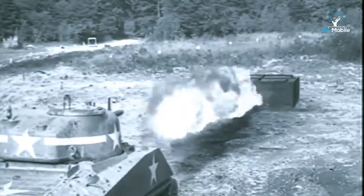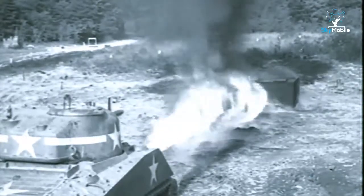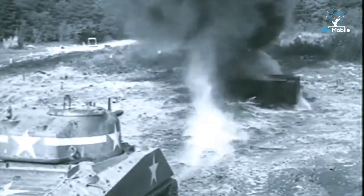Tank-mounted flamethrowers were an invaluable support for the infantry, since they could carry more fuel, projected over longer ranges, and were invulnerable to small arms fire and mortar fragments. M-4 Sherman tanks modified as flamethrowers saw action in the Pacific against Japanese, who were prepared to die fighting in bunkers and fortified caves rather than surrender.